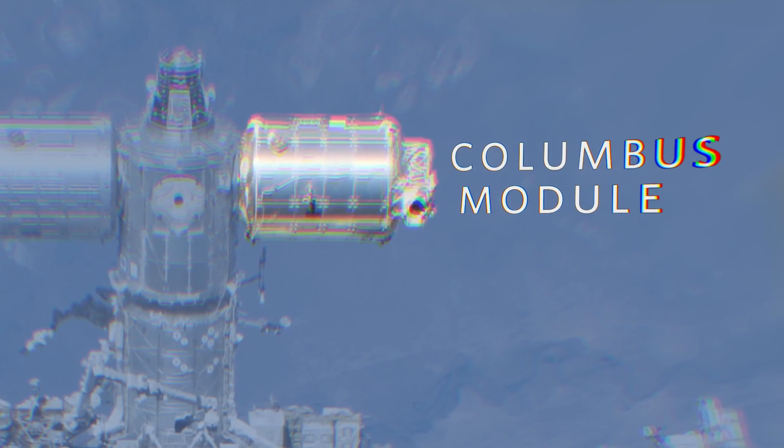Here is the Columbus module — that's a European module. It is the only module on the space station that doesn't have any windows, which is kind of a bummer. This is our science module for a lot of the human research studies we do in the Columbus module.